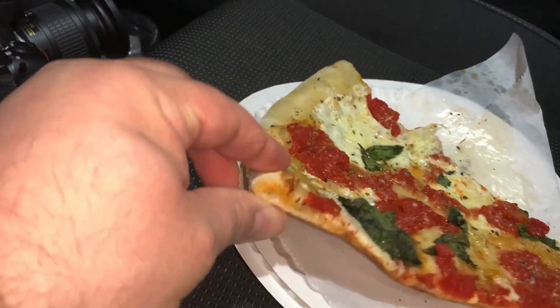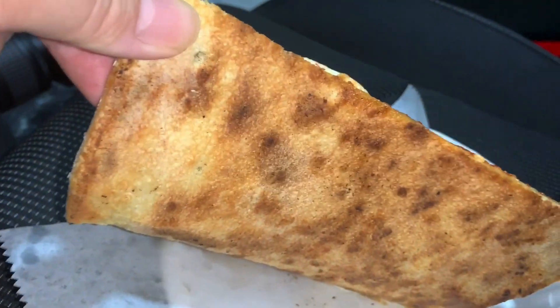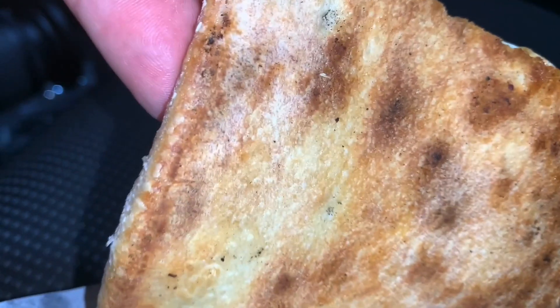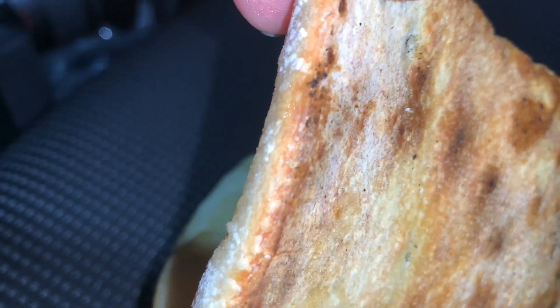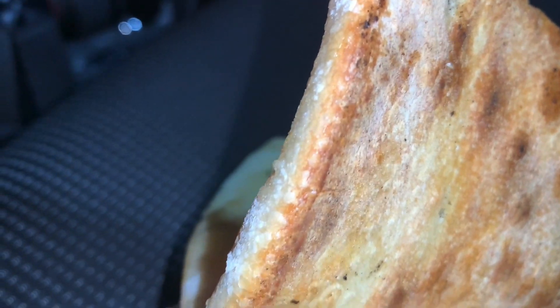When I see crust that looks kind of ordinary and kind of pale — until you turn it around, guys, until you turn it around and taste it. Look at the blisters and the goosebumps present on this crust. You know how much I love that — that's what I look for, guys.